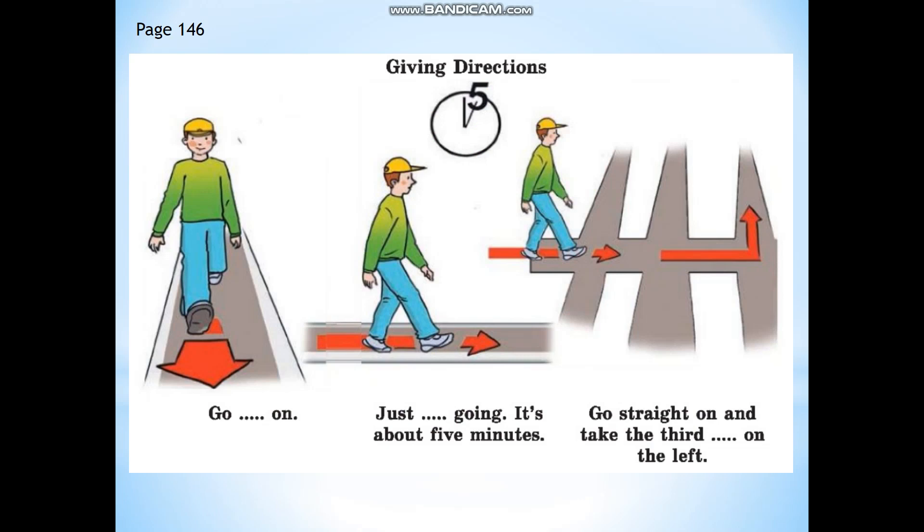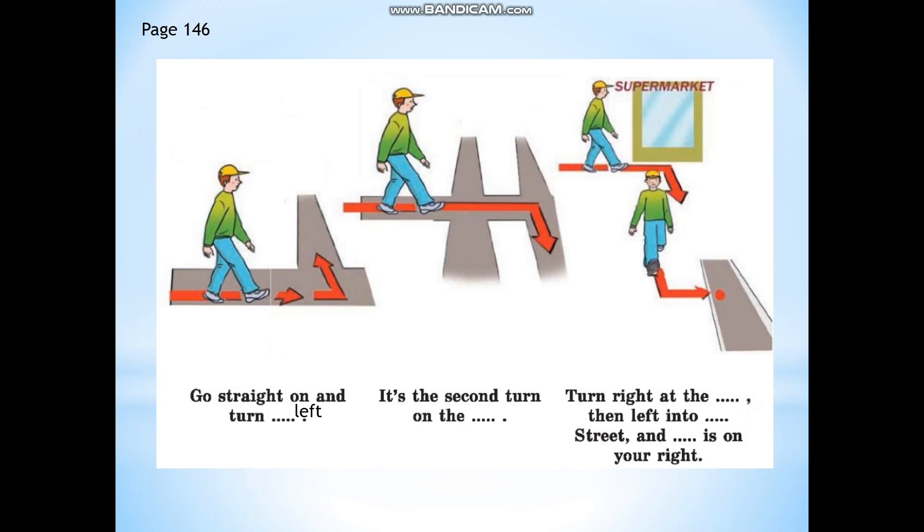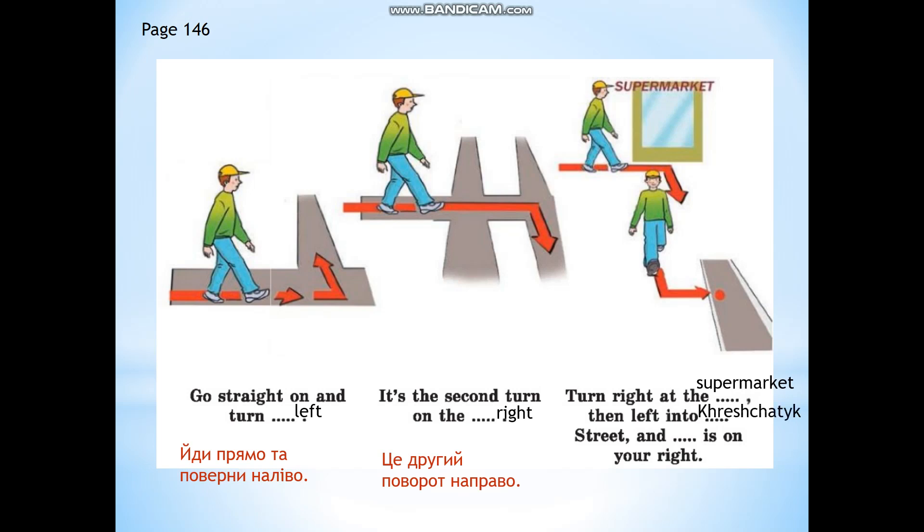I give you the list of phrases. Read them after me and write them down in your vocabularies. Go straight on. Just keep going. It's about 5 minutes. Go straight on and take the third turn on the left. Go straight on and turn left. It's the second turn on the right. Turn right and the supermarket, then left into Khreshchatyk Street, and Independence Square is on your right.